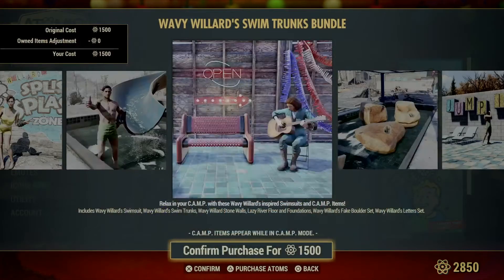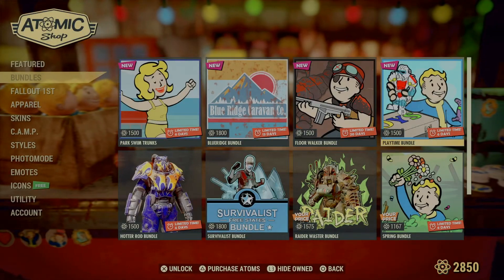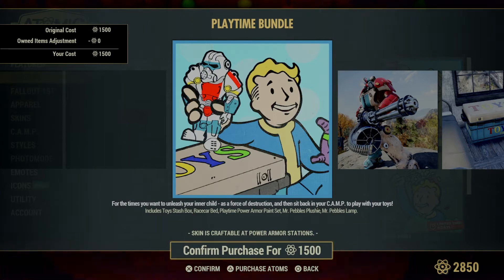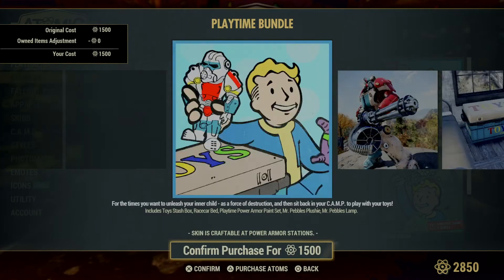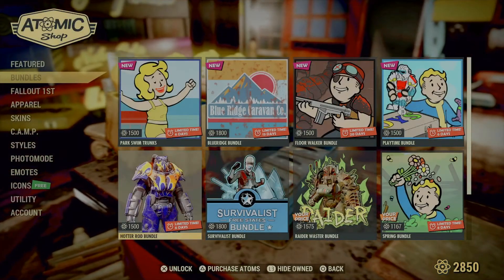In the bundle section, the Park swim trunks have been here already but are still here for another six days. We've got a new one — the Playtime bundle — which includes the toy stash box, the race car bed, power armor paint set, Mr. Pebbles plushie, and Mr. Pebbles lamp. If that suits your fancy, go ahead and pick it up.